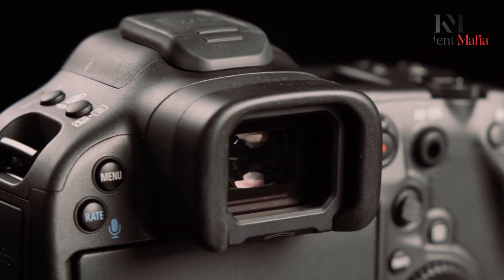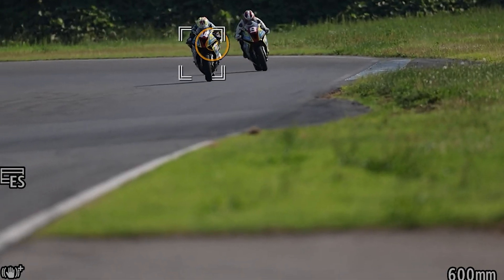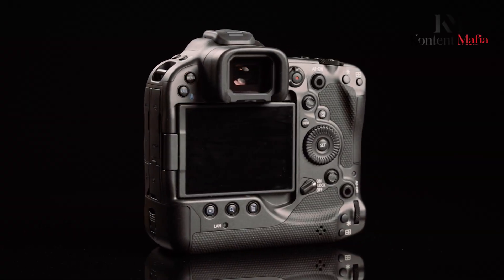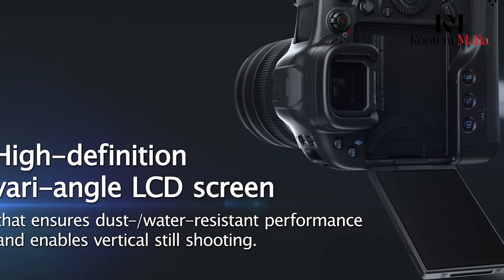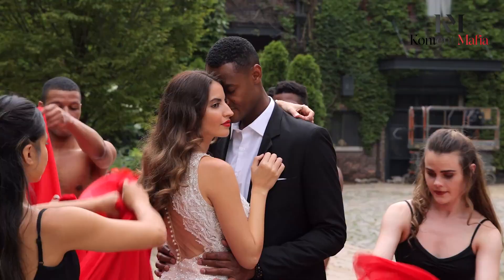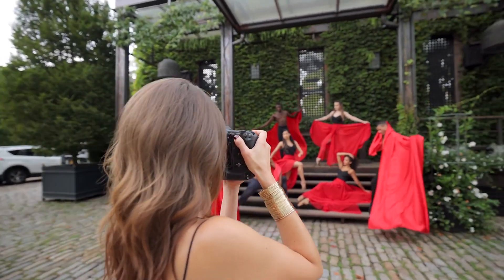The electronic viewfinder is rumored to be larger and more advanced, providing a clearer and more immersive shooting experience. Additionally, the touchscreen interface is expected to be highly intuitive, allowing photographers to navigate settings and menus with ease. These design elements aim to provide a seamless and efficient shooting experience, which is crucial for professionals in fast-paced environments.